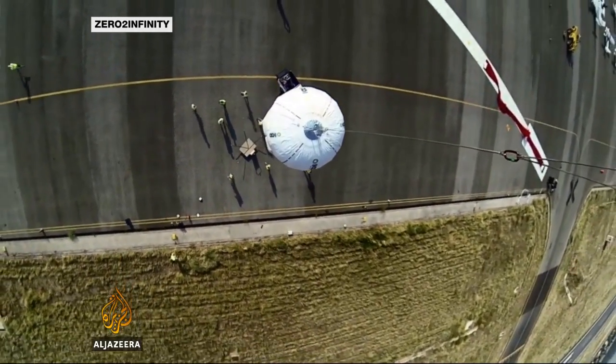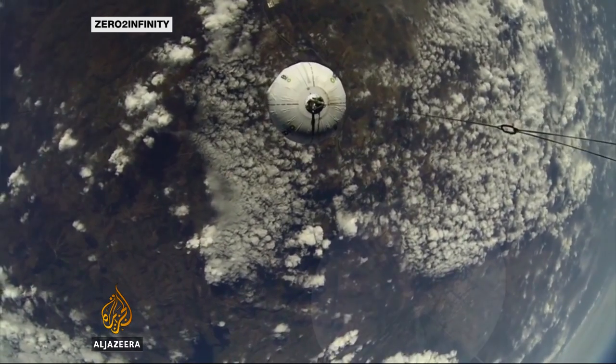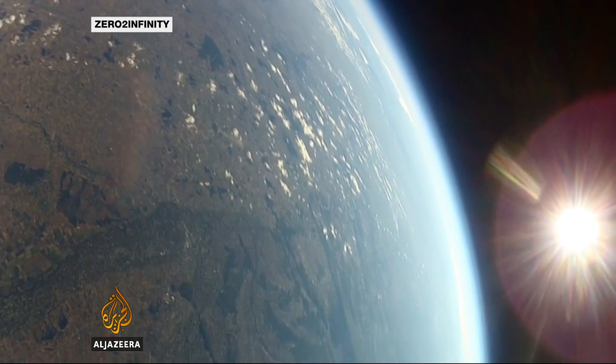As satellite technology has become smaller and cheaper, the launch cost has remained one of the greatest barriers. Zero to Infinity hope their system will solve this within the next two years. Tarek Basley, Al Jazeera, Barcelona.